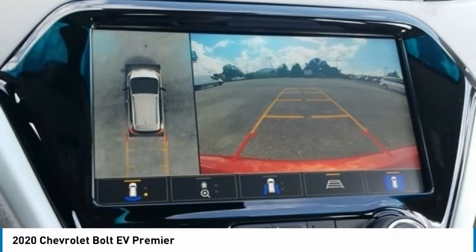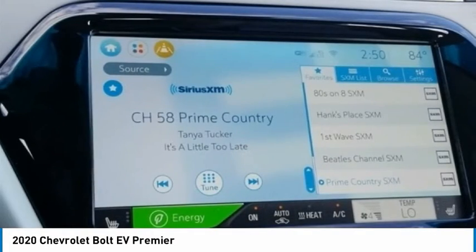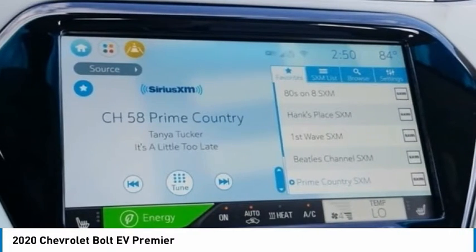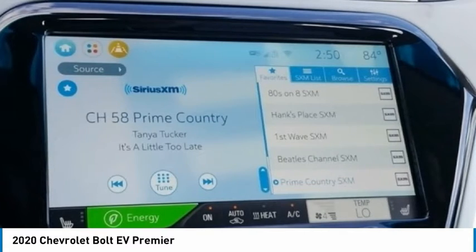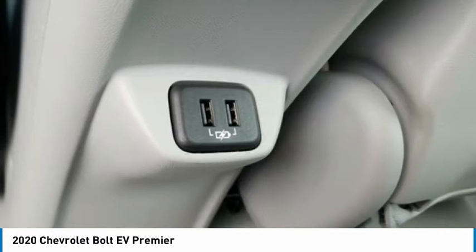Heated Door Mirrors. Heated Driver and Front Passenger Seats. Heated Front Seats. Heated Rear Seats. Heated Steering Wheel. High-Intensity Discharge Headlights. Illuminated Entry. Infotainment Package. IntelliBeam Automatic On/Off High Beam. Knee Airbag.